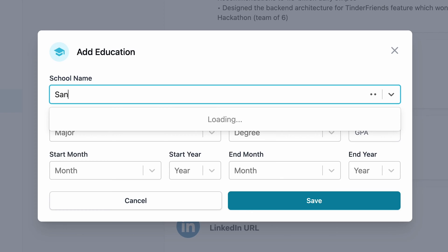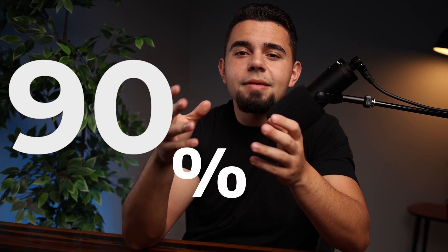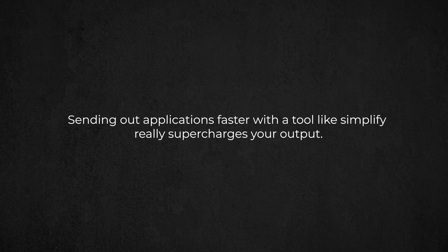There are also some quirks with the platform. The one I discovered was related to education — say I study at Santa Monica Community College. When filling out the Simplify one-time application, they don't have that school in their dropdown list, so you'd have to select 'Other.' The issue is some job boards do recognize that school, so the autofill would incorrectly enter 'Other.' So it's always worth reviewing the autofill Simplify does, to see if it missed any questions or put something in wrong — but it does work well in 90% of cases.